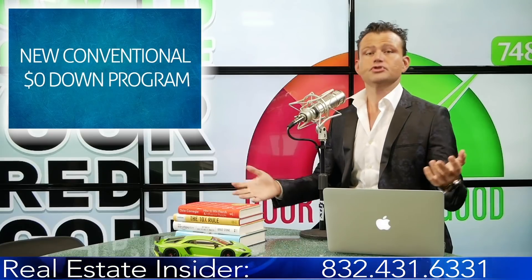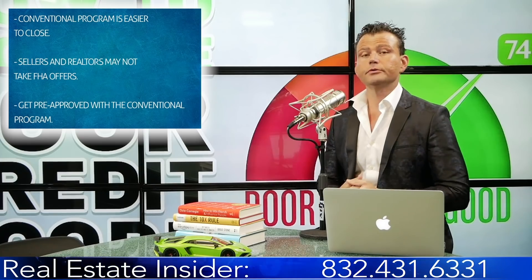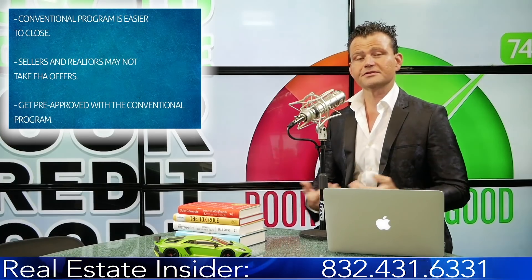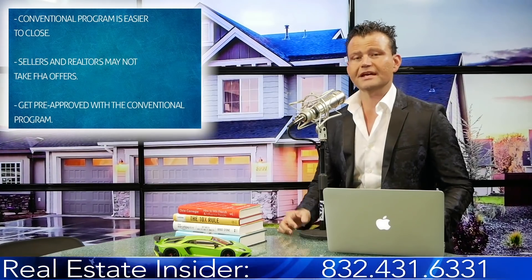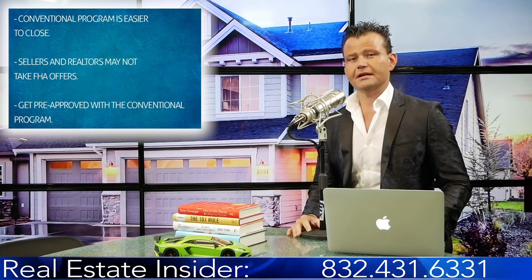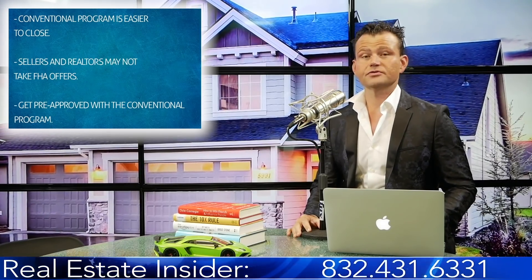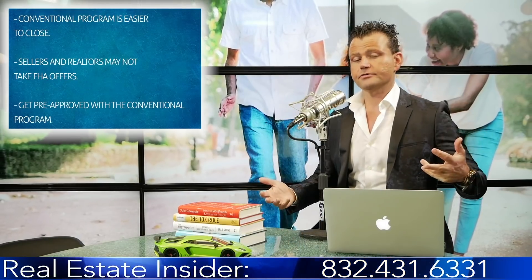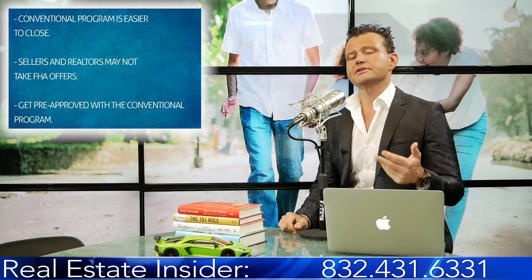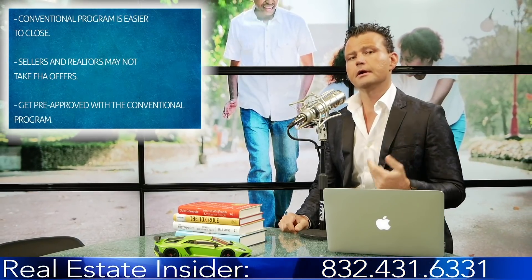It's available nationwide. Realtors and builders want a conventional loan program because it's easier to close, especially if the property has issues. All over the country, realtors and customers say the seller doesn't want to take their offer because they're going FHA. With the conventional program, you have a better chance to get your offer accepted because you're going conventional.